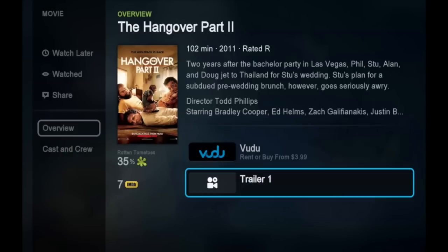Or alternatively, if I'm not convinced, I can watch the trailer to get a little bit more information about the movie. On the lower left, you'll see the Rotten Tomatoes rating of the movie along with its IMDB rating.